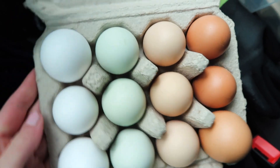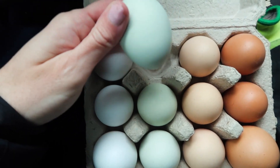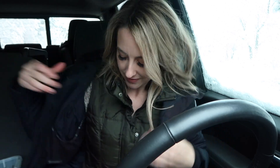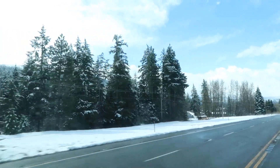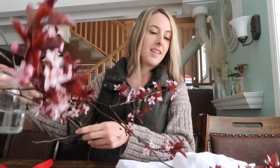Our eggs are looking so cute. I don't think I'll ever really get over the blue and green eggs — it's just so neat. We'll drop these off and then I'll meet you guys back at the house. Look at how much snow came down in the past couple days. It's just crazy — I don't even know where all this came from.